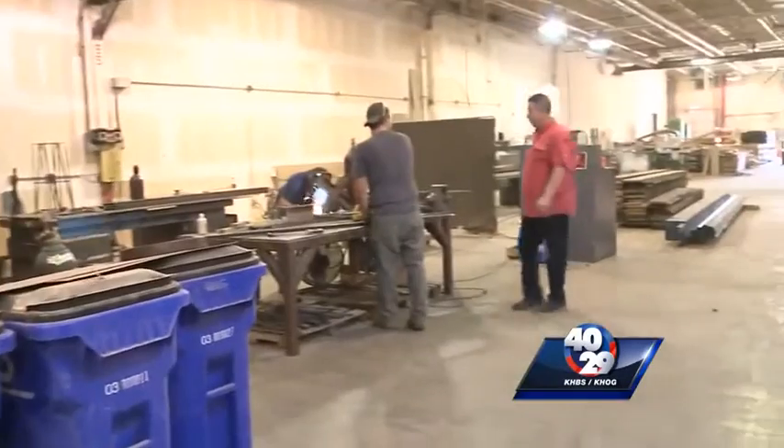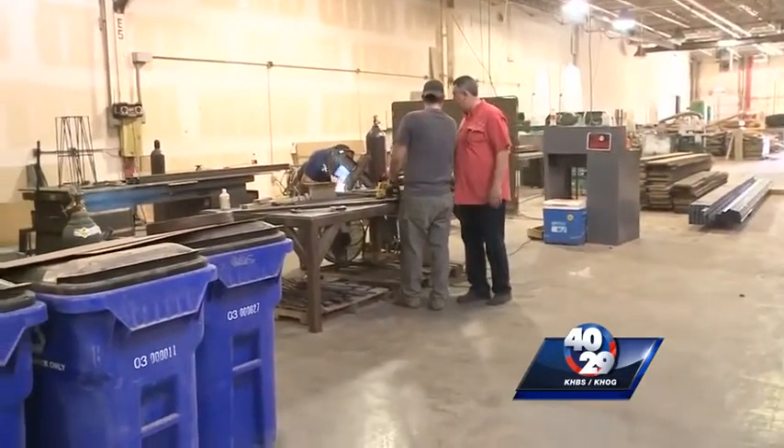At EcoVet in Rogers, this is where a lot of the woodworking and metalworking is done. On this side of the factory you see the welders working, and on this side all the woodworking.